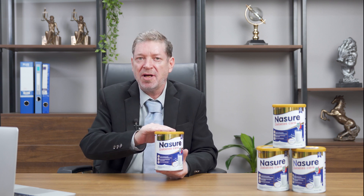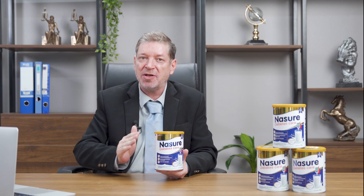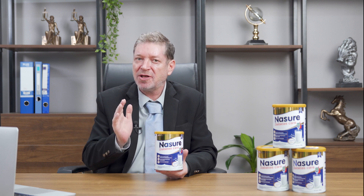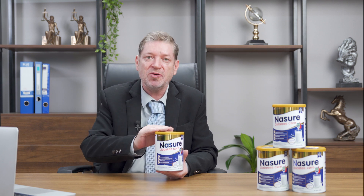Moreover, Nezure Diabetes Care also applies leading-edge nano calcium technology, researched by experts from the Academy of Science and Technology, which helps break down calcium into super small molecules so that calcium can be better absorbed into the blood without depositing too much in the body — reducing kidney stones, constipation, and digestive disorders.